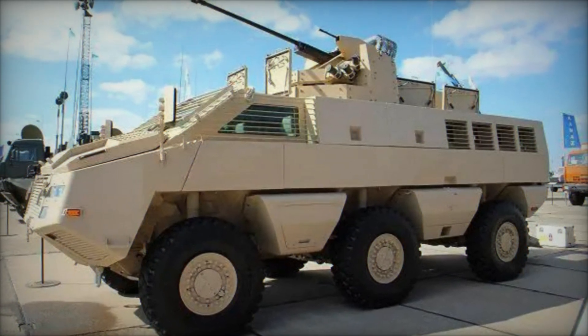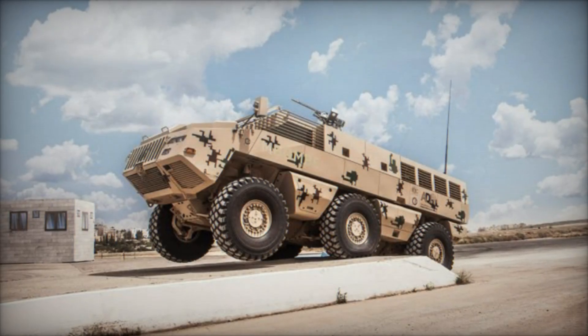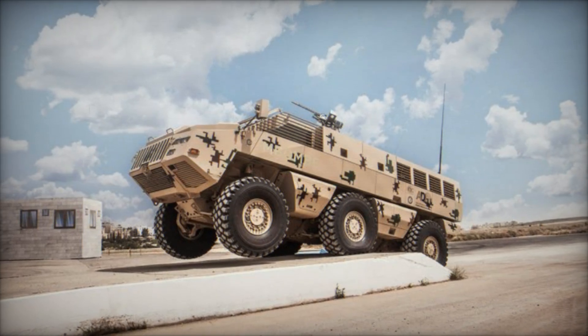The evolution of armored vehicles traces back to the early 20th century, with innovations such as tanks and armored cars revolutionizing warfare during World War I. Since then,